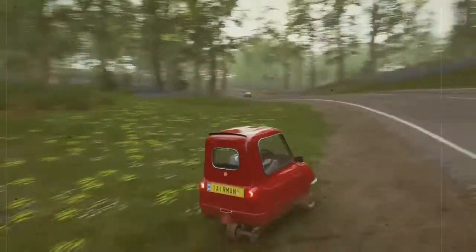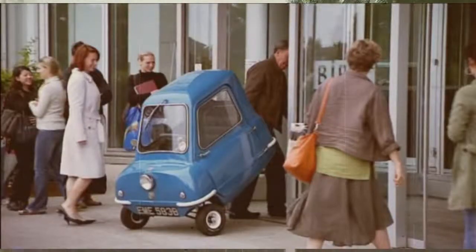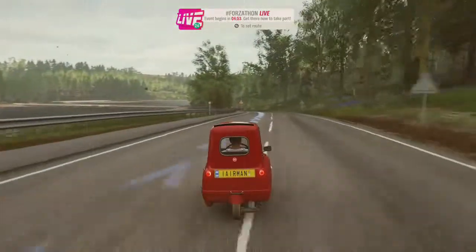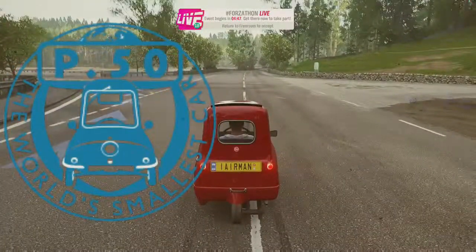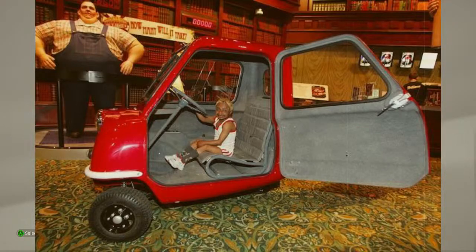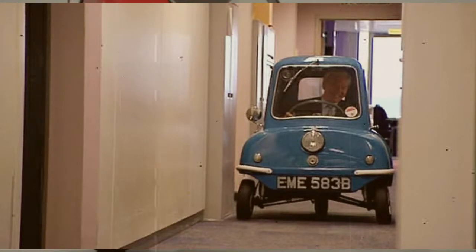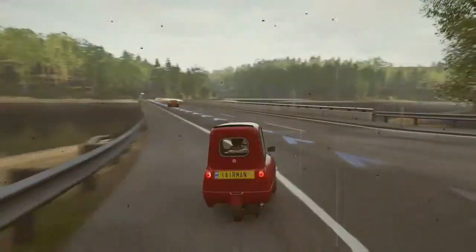Petrol models with a 49cc four-stroke engine are being produced as well as electric models with an electric moped motor and gelled electrolyte batteries. With a car that has a side engine, three speeds, and no reverse — even though in Forza Horizon 4 you can reverse the car, that's just the mechanics of the game — this little English car holds the record as the smallest car ever to go into production, making it listed in the 2010 Guinness World Records.